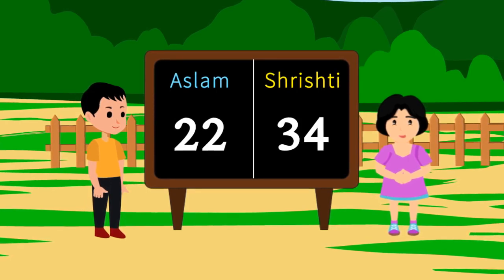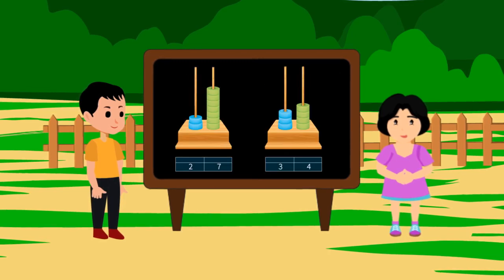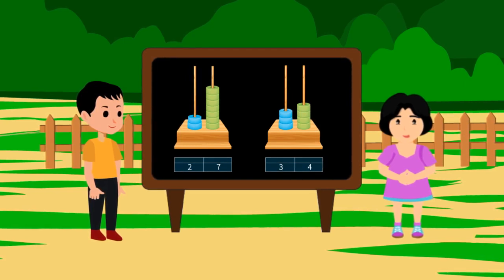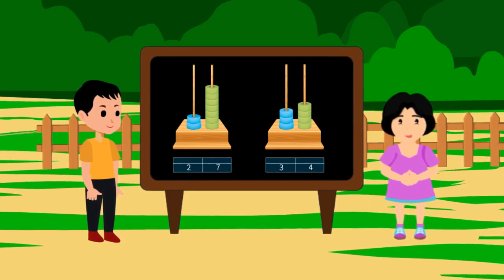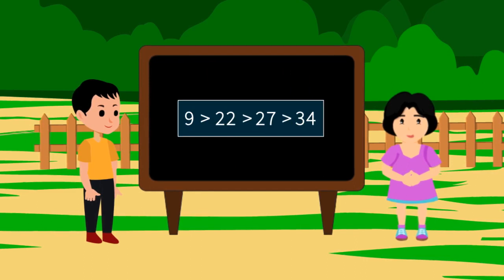If the numbers are equal, then match the value of each place. Starting from the 10th place, we go towards the 1's place. The number at the 10th place is 3, which is more than 2. That's why 34 is greater than 27. But who out of the four has won the game? To see who has scored the maximum runs, we keep them in ascending order.